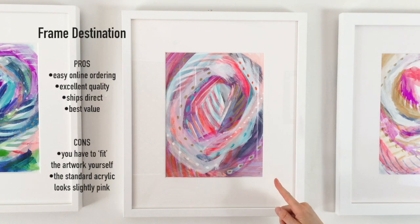This is the piece that I had framed through Frame Destination. I think the pros for Frame Destination is that it's so easy to order online. The quality is excellent, top-notch, and they ship it and package everything so well and at a really good price.